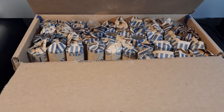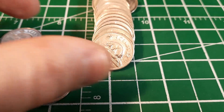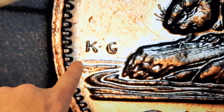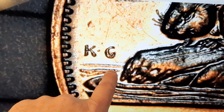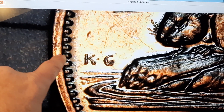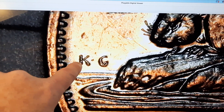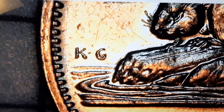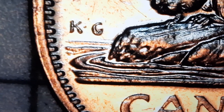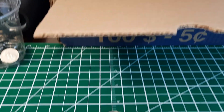Same roll we have another 1964 and we'll take a closer look for that extra water line. There are the water lines at the front of the beaver, and what we're looking for is the die crack that goes across from the log and the designer's initials to the rim, that looks like an extra water line. I haven't found one yet but we're going to keep on looking.